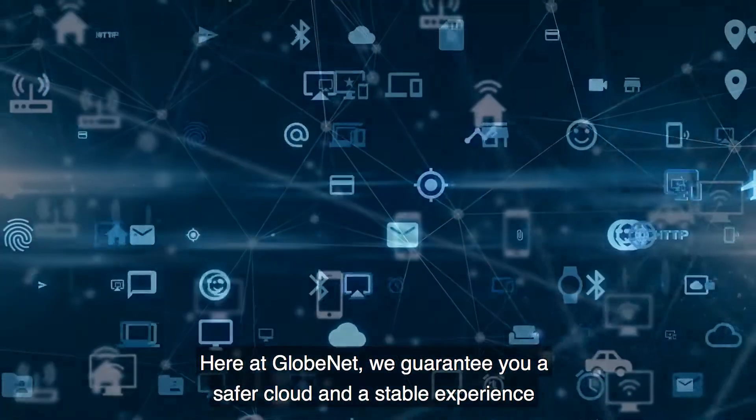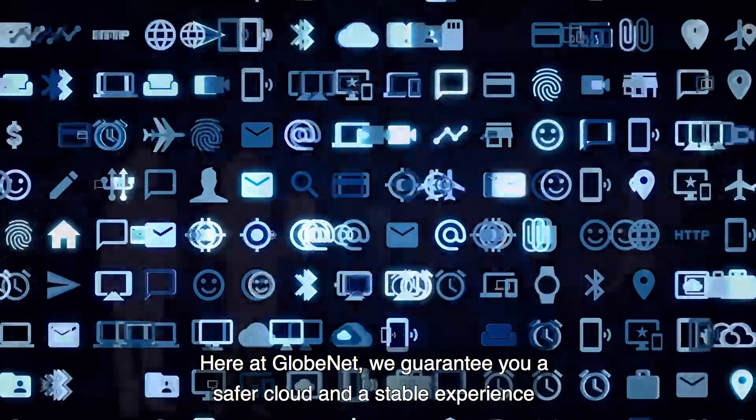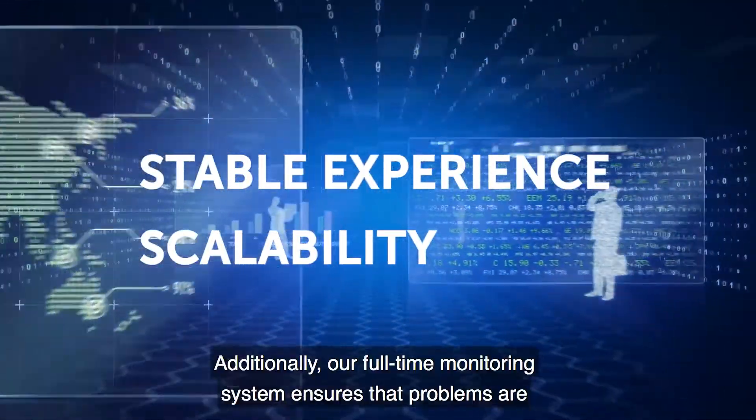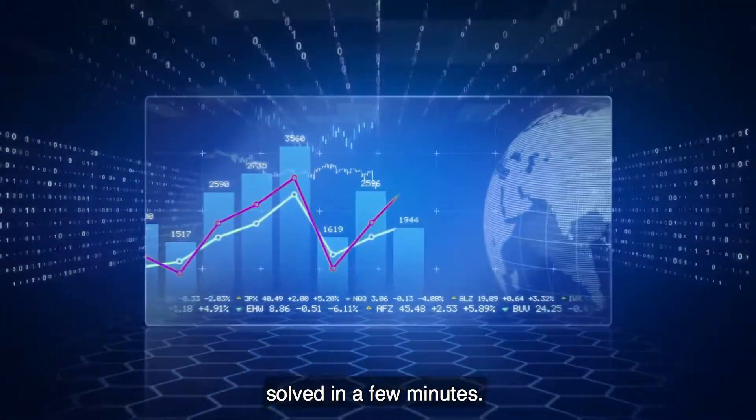Here at Globenet, we guarantee you a safer cloud and a stable experience that improves both efficiency and scalability. Additionally, our full-time monitoring system ensures that problems are solved in a few minutes.